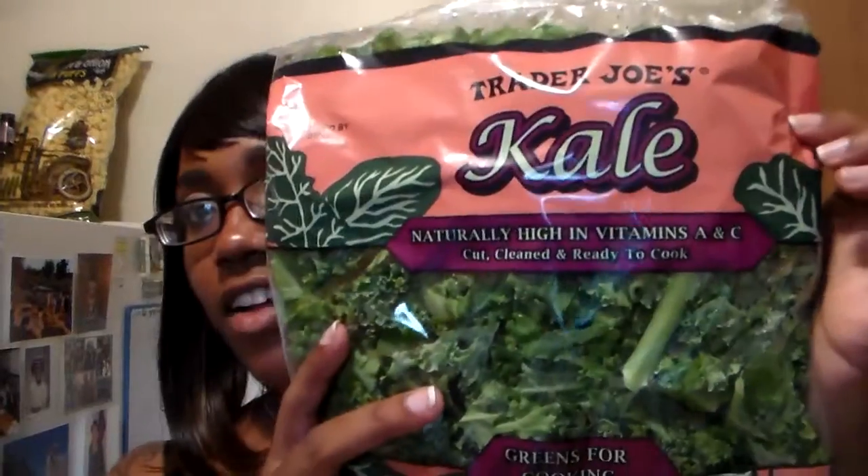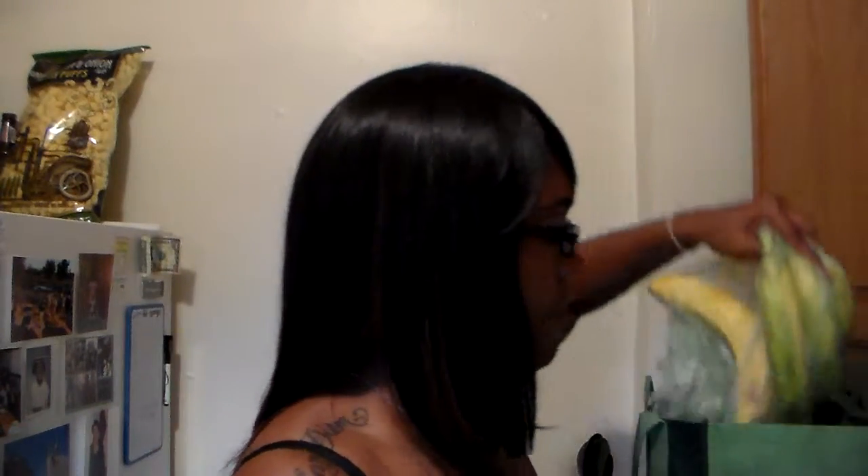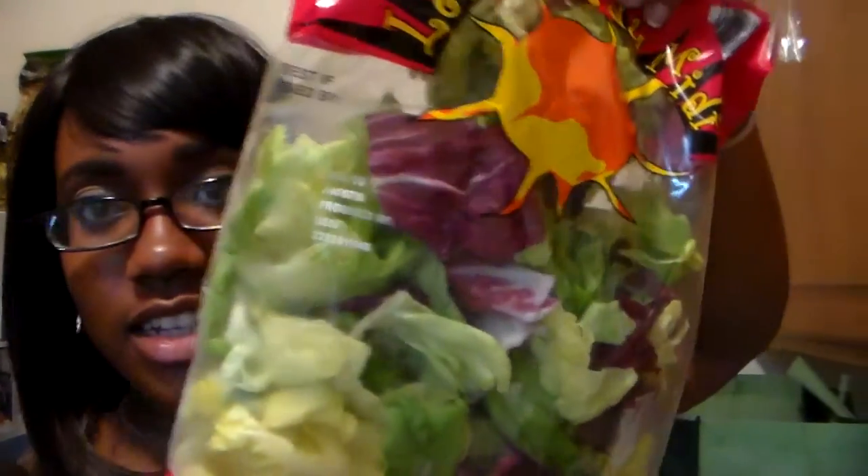I want to get this done because I've been walking around. I got a big bag of kale, five bananas — two green and three green and one yellow — and some salad.